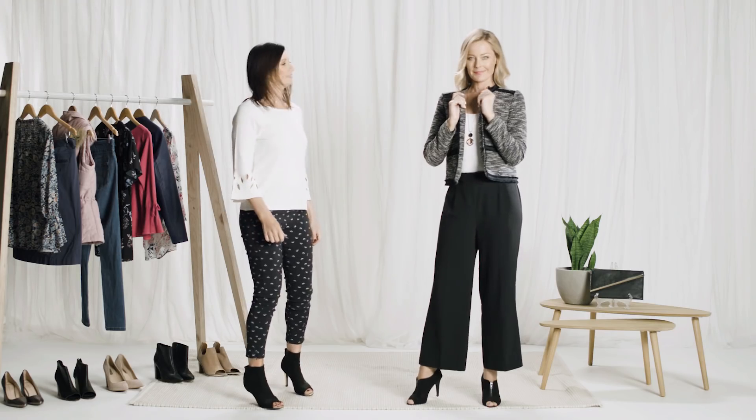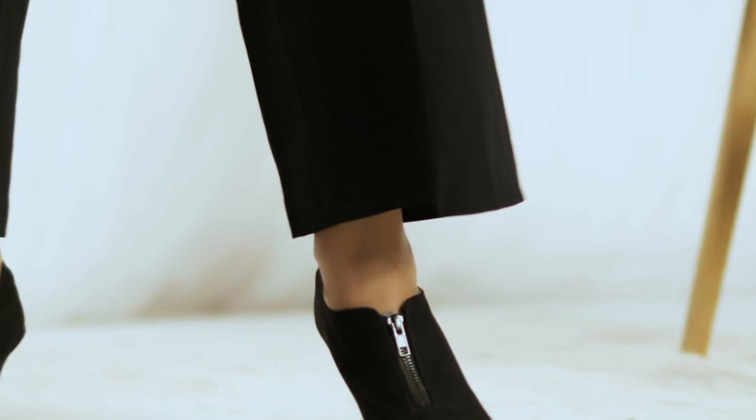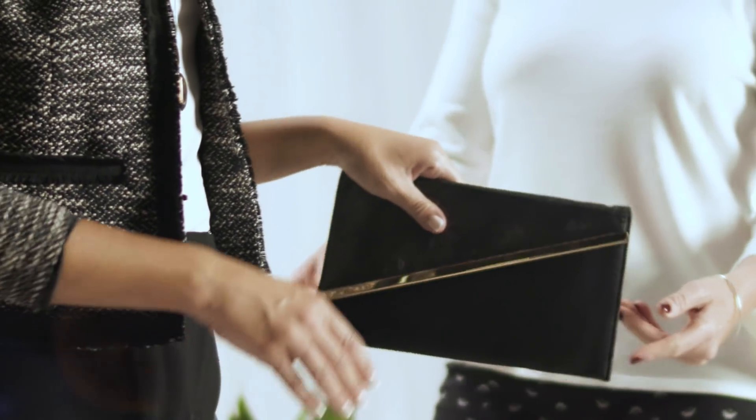For a look that will have you dressed for success at work, I've paired the jacket with a classic wide-leg Palazzo style pant. For your most flattering silhouette, pair the pants with a high heel for a look that is the perfect dance between the masculine and the feminine. Add a clutch and accessories to transition from desk to dinner in a snap.